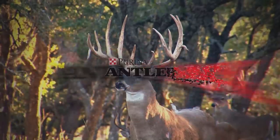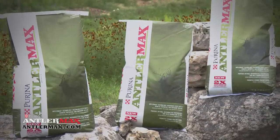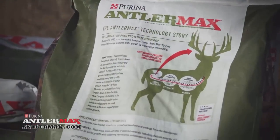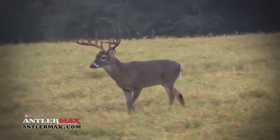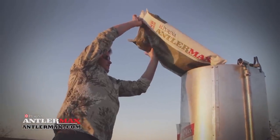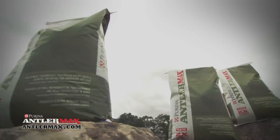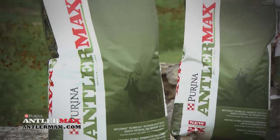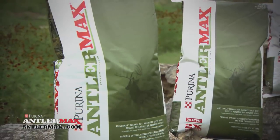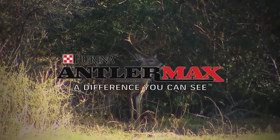When it comes to raising big deer, Purina is the leader in deer nutrition research. Our AntlerMax research and development team is committed to developing products that provide results in your deer management program — with a difference you can see. If you're ready to take your deer operation to the next level, look no further than Purina's new and improved AntlerMax premium deer feeds, available at your local Purina retailer. Purina AntlerMax premium deer feed — a difference you can see.